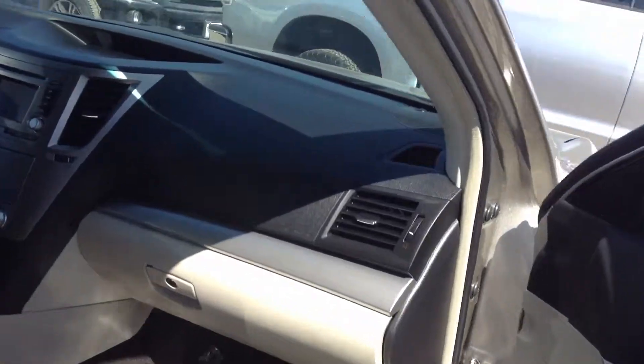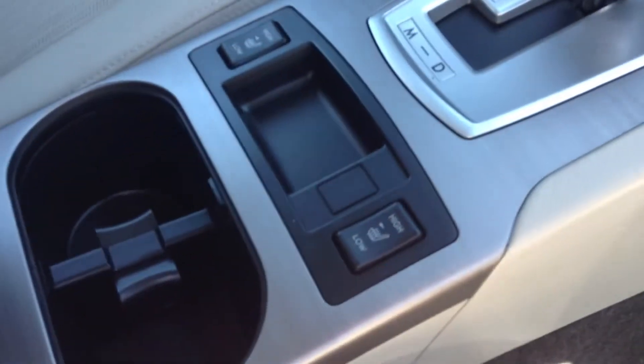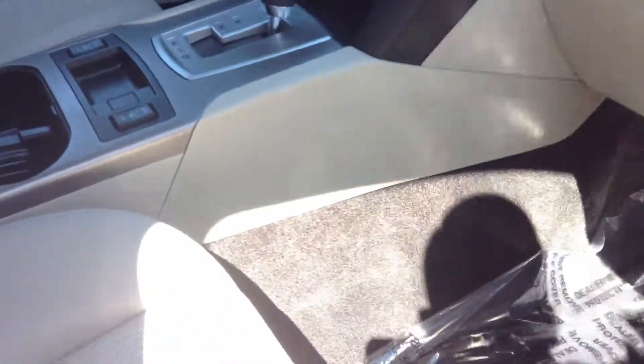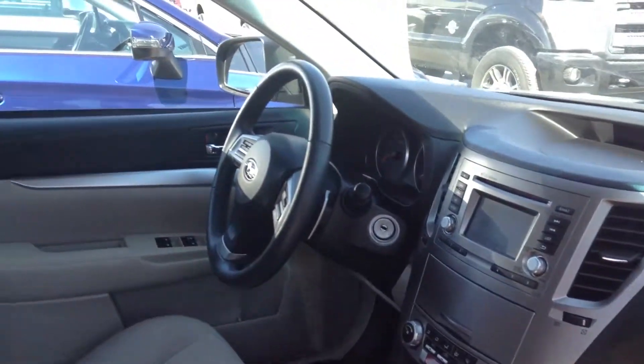That's definitely one of the main differences between the two — this one does have the heated seats here in the front, both driver and passenger. This one's got kind of a lighter interior with some black accents and some different trims here.